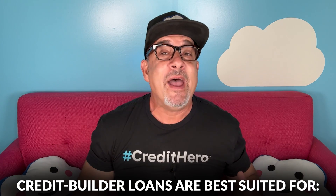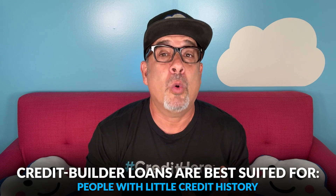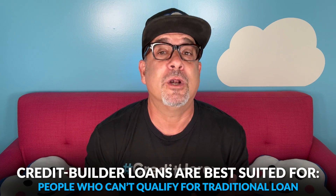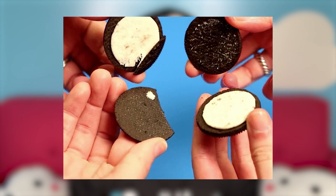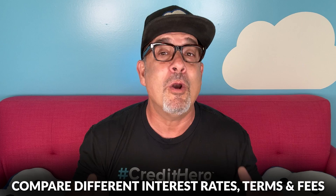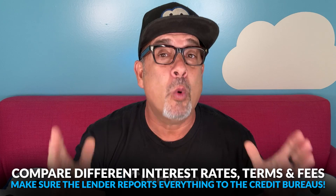Credit builder loans are best suited for people who are trying to build credit for the first time, those with little credit history, those having trouble qualifying for traditional loans, or those rebuilding after a major financial setback. Before they apply for anything, remind them to compare multiple lenders. It doesn't matter if they're local or online — just look for lenders with the best reputation. Compare the different interest rates, terms, and fees, and most importantly, make sure the lender reports everything to the credit bureaus.